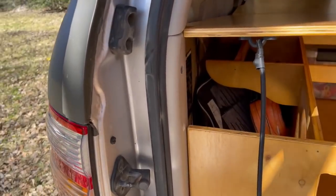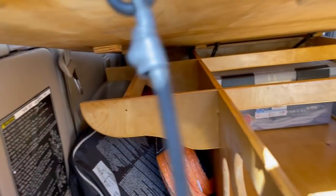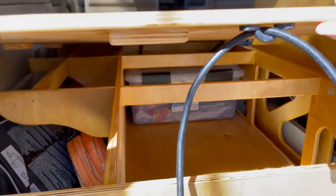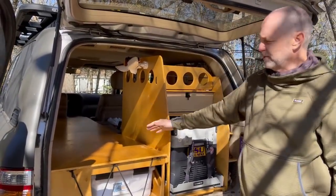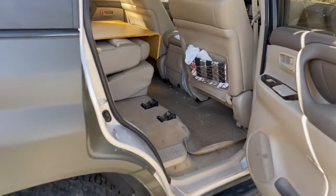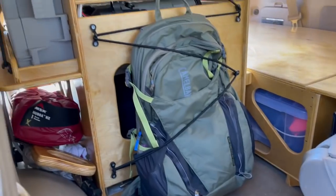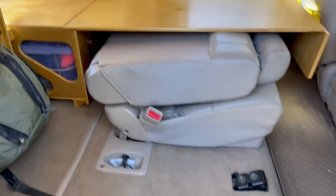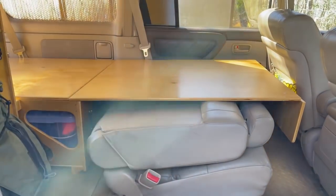Over on the side I can store all my tools, tow straps, and everything I don't anticipate needing. The bed space is here. I leave one seat in the truck and use it to support the bed platform. The other seat comes out — that's about five minutes to remove.